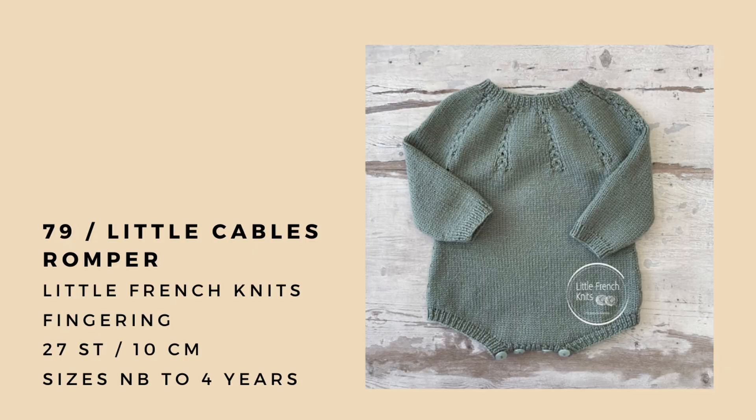Next up is the Little Cables Romper, which is another Little French Knits pattern by Florence Merlin. It's a really cute romper — there are no legs on it but it does have long sleeves and then this really cute tiny little one-by-one or two-by-two stitch cable motif on the yoke, which is so cute and delicate. You could put a skirt with it, you could put pants with it — you could dress it up or dress it down. It would look good in a ton of different colors and I really like Little French Knits patterns.